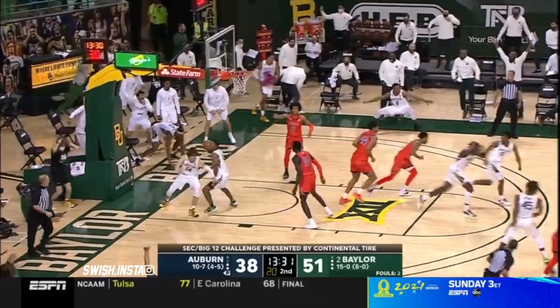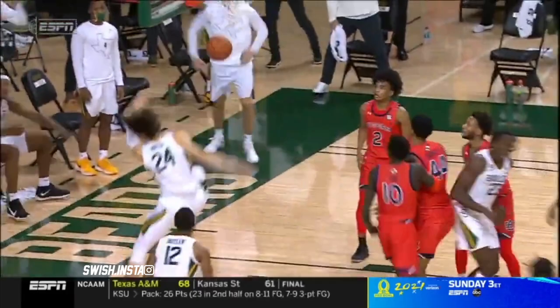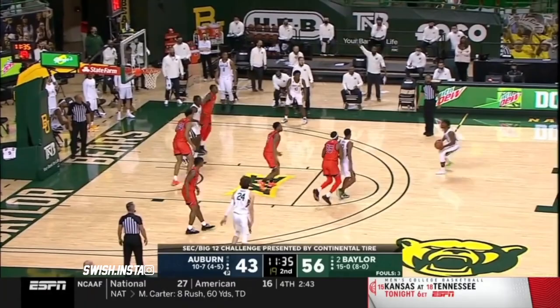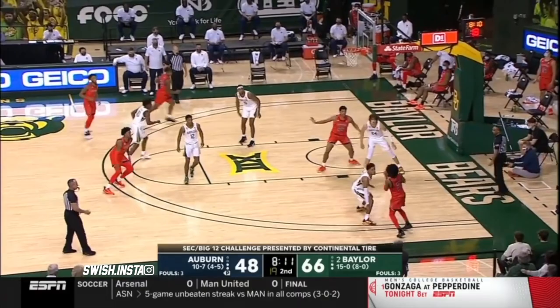Butler, left side. No surprise if you've been around this Baylor program the last three years — there is a tremendous respect for this kid's talent. Good tip out, good action on the offensive glass. Mitchell. He's automatic. What a possession. Everybody efforting, everybody touching.